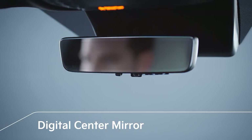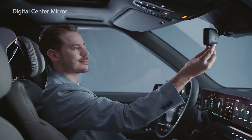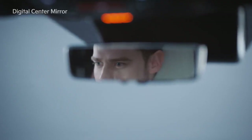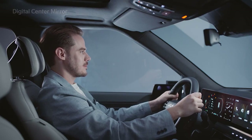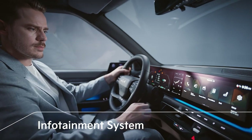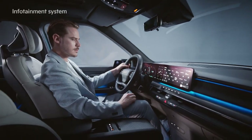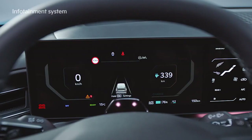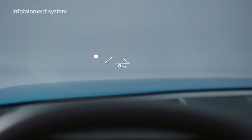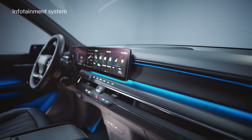The digital center mirror provides a safe rear view. By pulling or pushing the lever at the bottom, you can easily switch between optical mode and digital mode. The EV9's infotainment system combines a 12.3-inch cluster display, 5-inch climate control display, and 12.3-inch navigation display. The same graphic user interface theme is applied to the AVNT cluster and head-up display, improving the sense of unity and providing optimum usability.